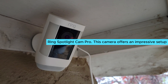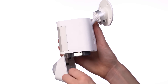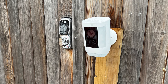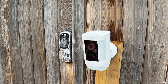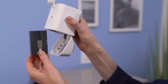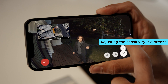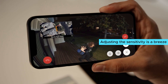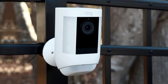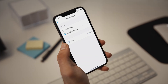Number one: Ring Spotlight Cam Pro. Capture every moment of your home security with the Ring Spotlight Cam Pro. This camera offers an impressive setup process that takes only five minutes. Once connected to the Ring app, scheduling capabilities save you from countless false alerts — motion detection and audio can remain inactive during daytime. You can customize motion detection zones, ensuring notifications only when it really matters, and adjust sensitivity with ease.